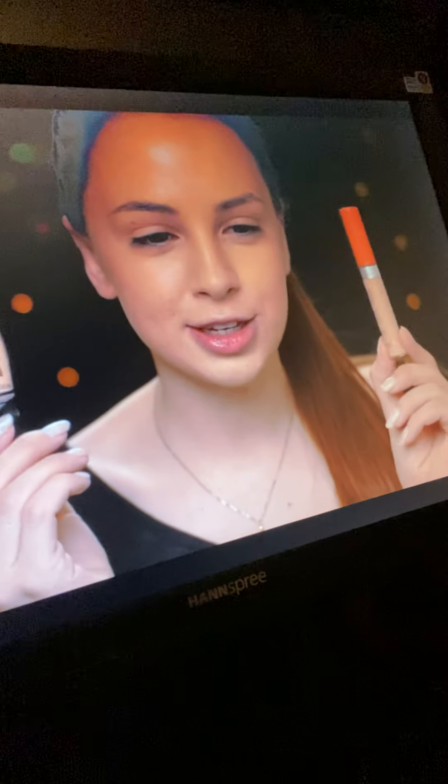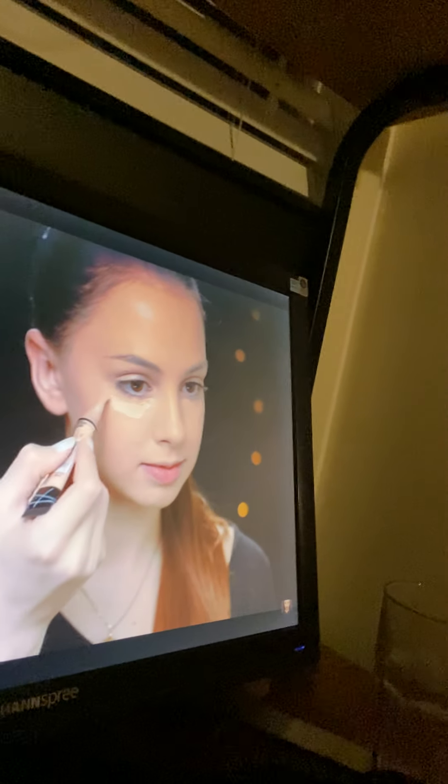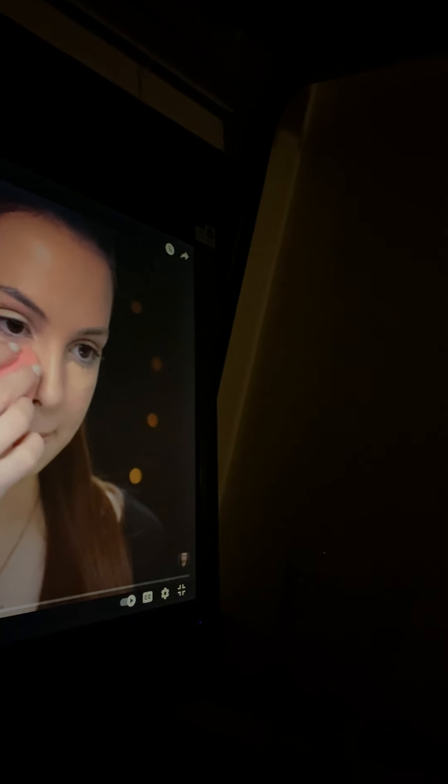So next, to conceal my under-eye area, I'm going to do an old favorite combination of mine. I'm going to mix these two concealers here. This is the Rimmel Wake Me Up Concealer. I've already done all the foundation. So I'm going to apply them both underneath my eyes and blend them out with my Diodele. Okay, so we're doing under-eye concealer.